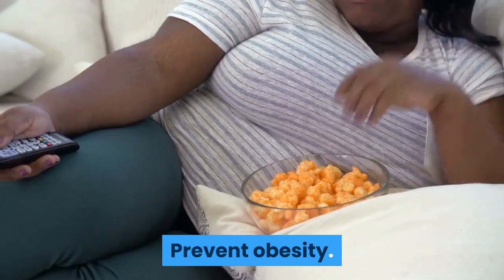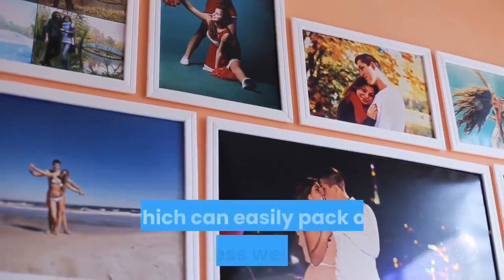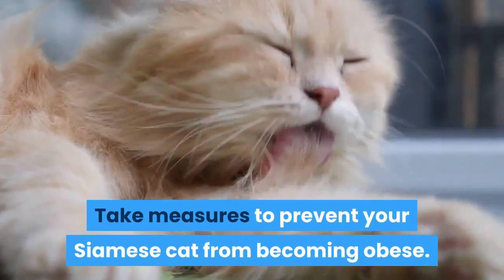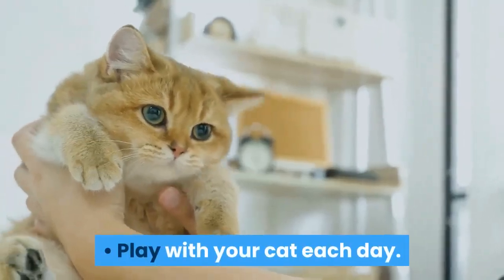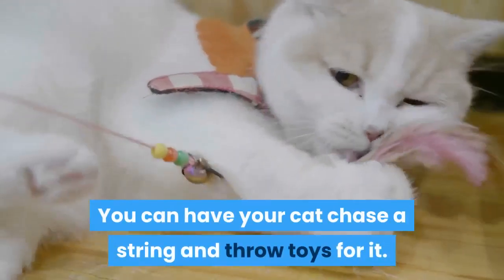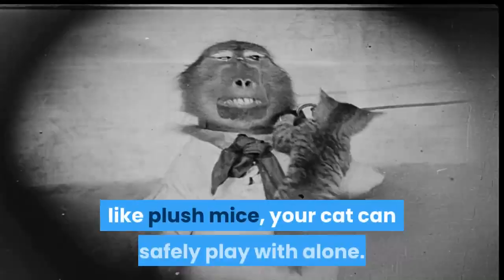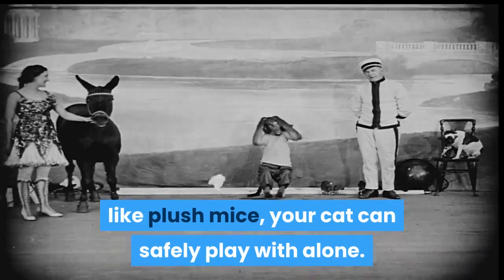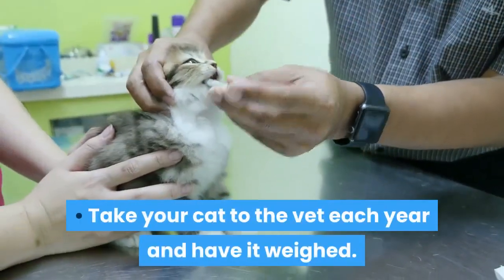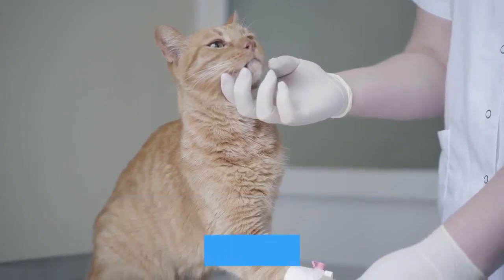Prevent obesity. Siamese cats are more prone to obesity than other breeds due to their small frame, which can easily pack on excess weight. Take measures to prevent your Siamese cat from becoming obese. Play with your cat each day and schedule time for regular play sessions. You can have your cat chase a string and throw toys for it. Encourage your cat to play during the day by leaving out small toys like plush mice, especially those laced with catnip. Take your cat to the vet each year to have it weighed, and if your cat is overweight, your vet will help you adjust its diet.